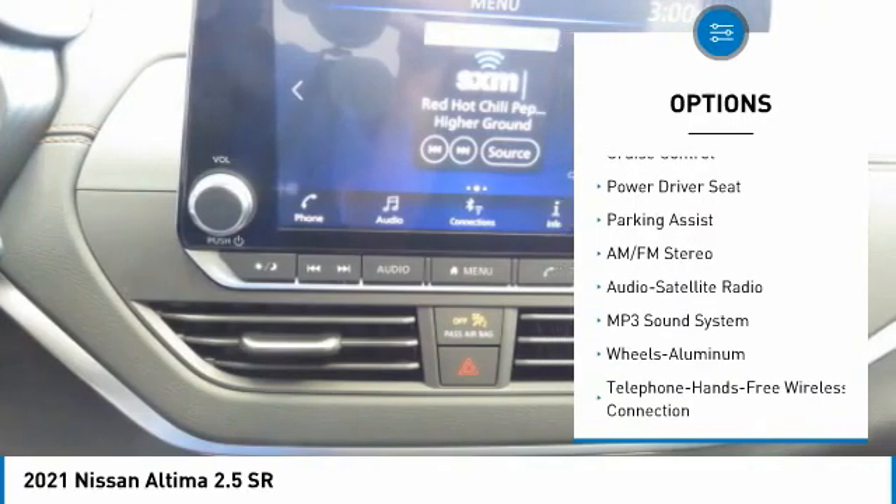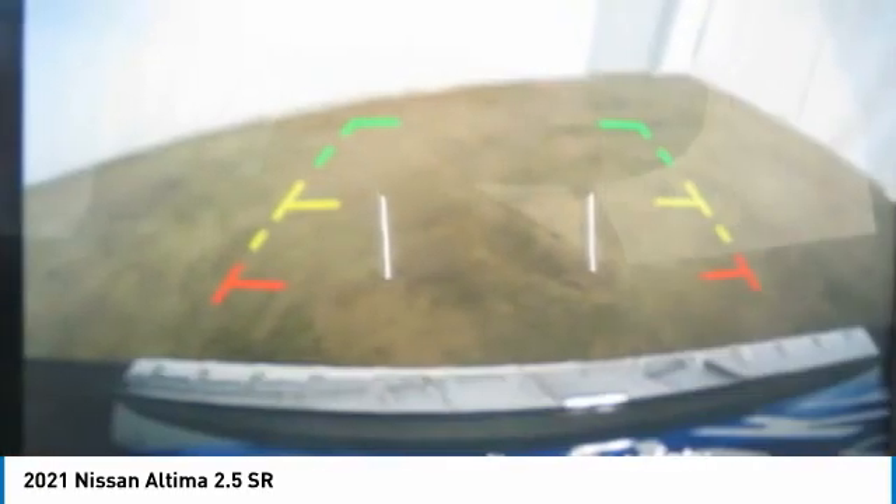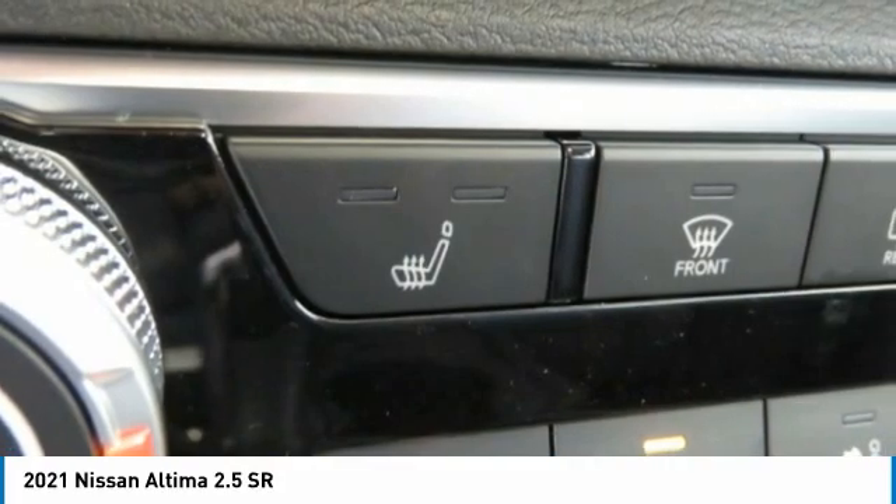FWD headlights, auto off, mirror memory, security system, cruise control — your new ride is just a phone call away.